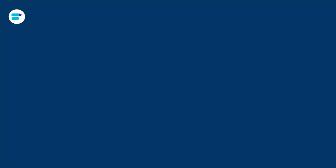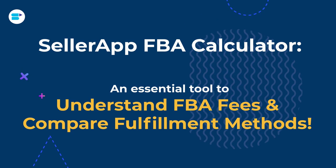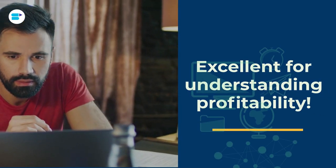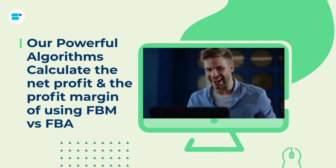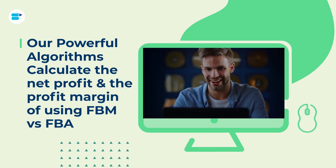This is where SellerApp comes in. SellerApp's free FBA calculator lets you do exactly that — we do the heavy lifting on our platform and let you decide using important data metrics. SellerApp's FBA calculator is an essential tool for Amazon sellers to understand Amazon FBA fees and compare fulfillment methods. It's also an excellent tool to understand a product's profitability by analyzing if a product is worth the effort and money. All you have to do is copy the ASIN of your Amazon product, paste it into the FBA calculator tool, enter the item price, shipping, and seller fulfillment cost, then analyze the net profit and profit margins using FBM vs FBA — and this tool is absolutely free.